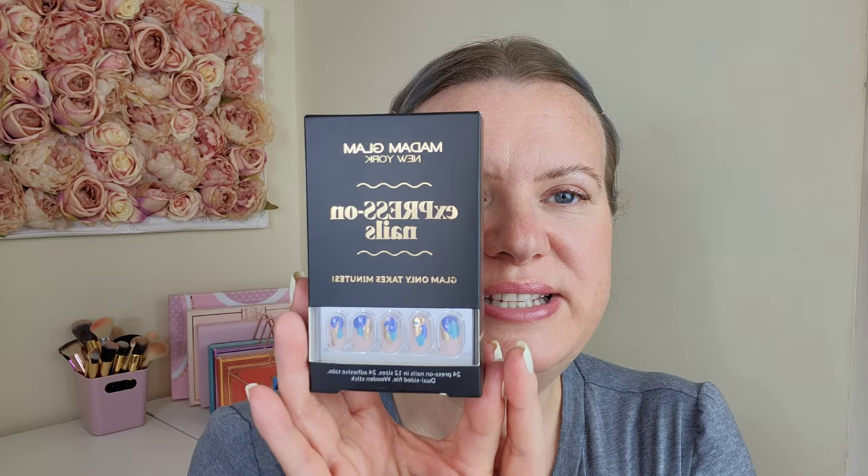They've also brought out some press-on nails — gold leaf with a blue design, really pretty and right up my street. I'm going to do a video on those as well, so you're going to get three videos from this haul. I'll do a gel pedicure, a press-on nails video showing how I get them to last so long — it's all about the prep — and then a poly gel video.